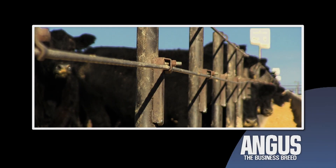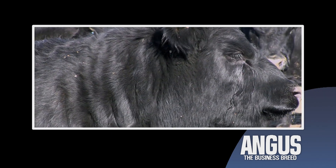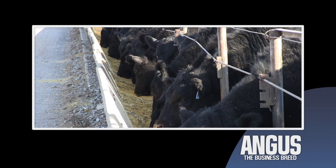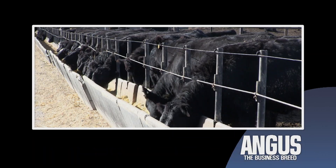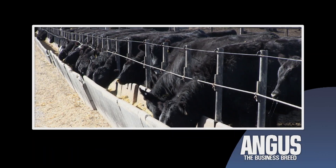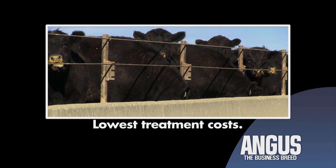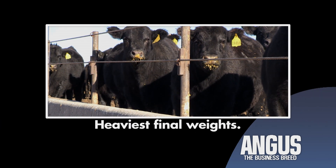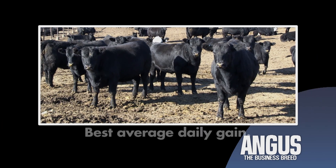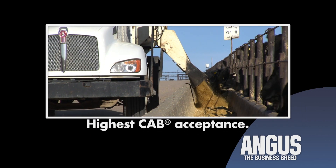A common perception points to crossbreeding as the key to profitability, but does that perception hold true in real world settings? A six-year study of 56,438 cattle at Decatur County Feed Yard in Kansas points to the economic advantages of straight-bred Angus cattle. Straight-bred Angus calves had the lowest treatment costs, the heaviest final weights, the best average daily gains, and the highest CAB acceptance rate.